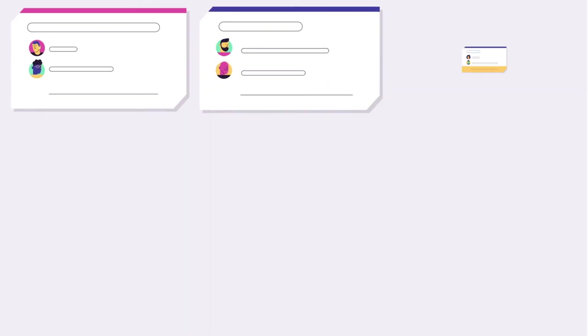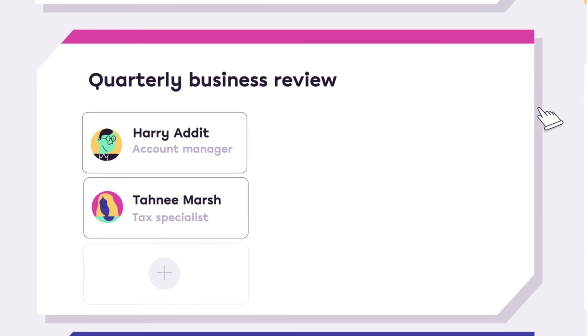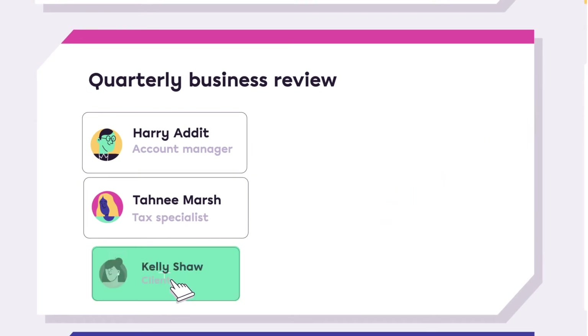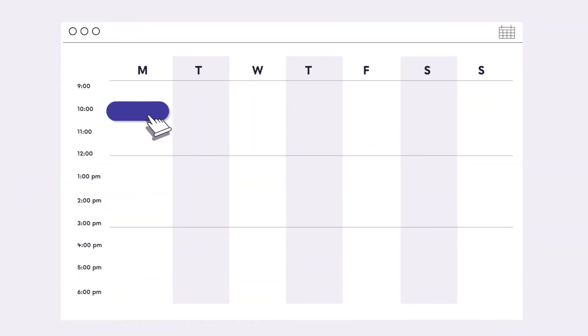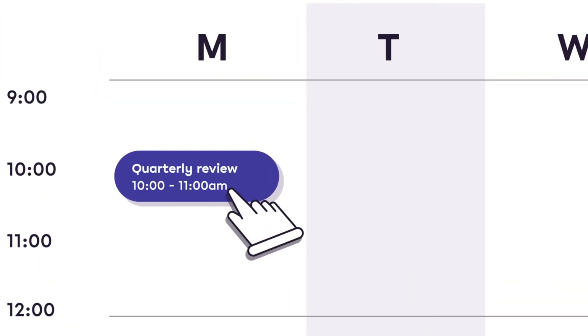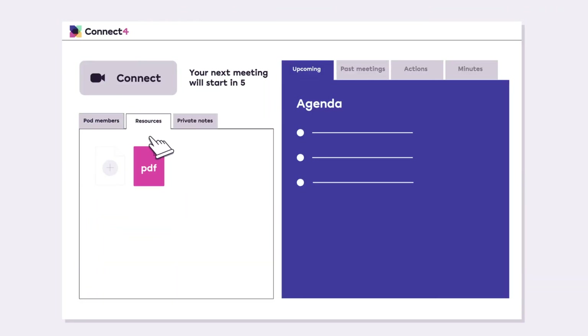Here's how it works. Relationships on Connect4 live inside pods. Start by inviting a client into a pod with you and your teammates. Then schedule your first meeting and share your meeting agenda and resources ahead of time.